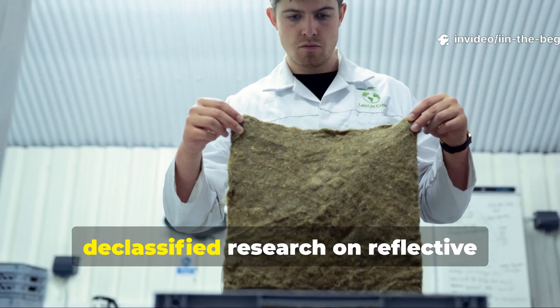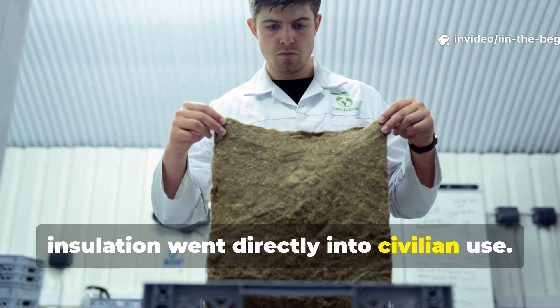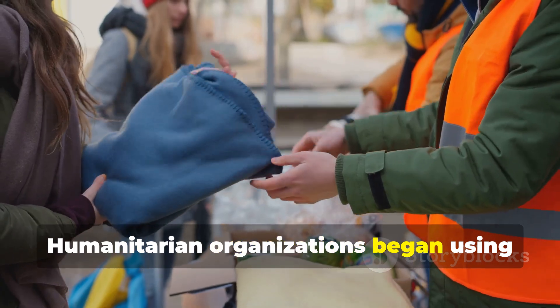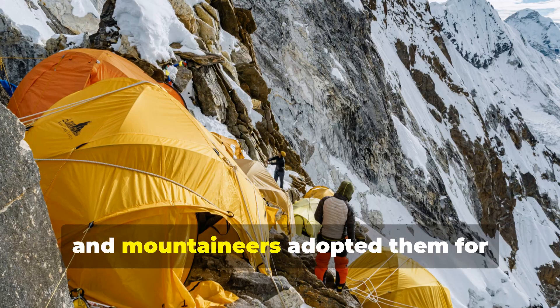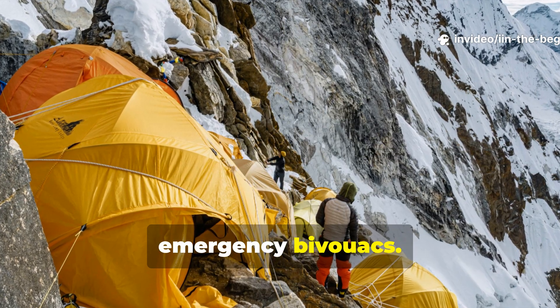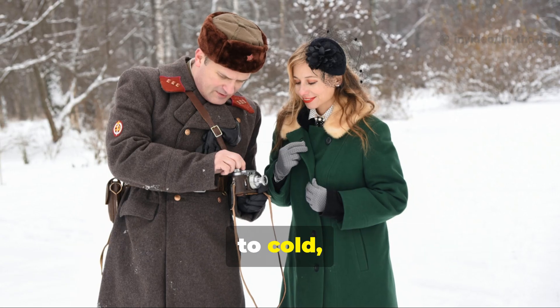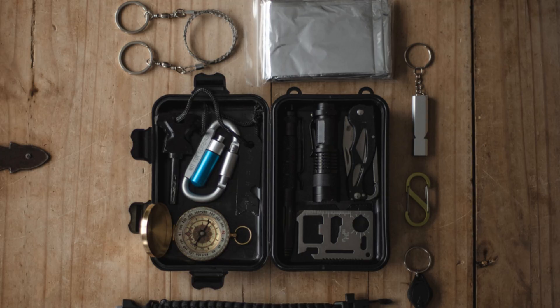After the war, declassified research on reflective insulation went directly into civilian use. Humanitarian organizations began using metallic blankets for disaster relief, and mountaineers adopted them for emergency bivouacs. Yet few realize their origins trace back to cold, desperate nights in wartime foxholes and airfields.